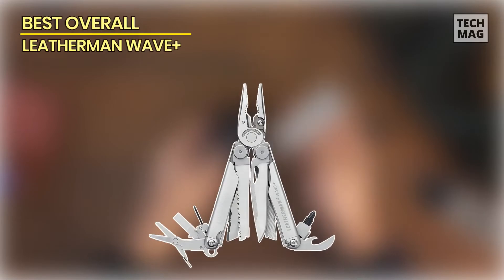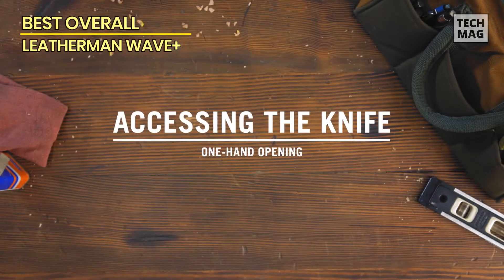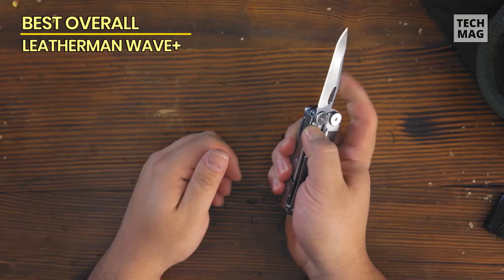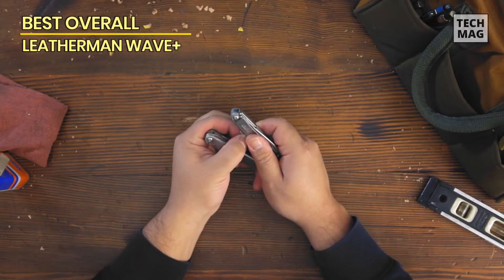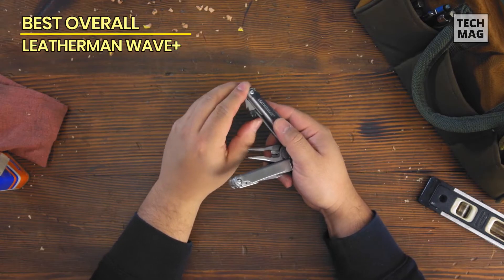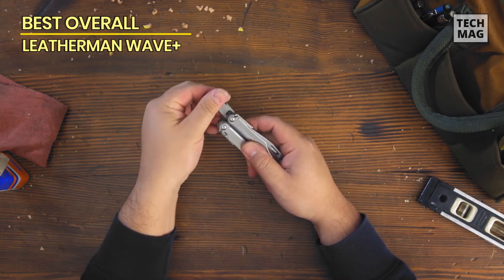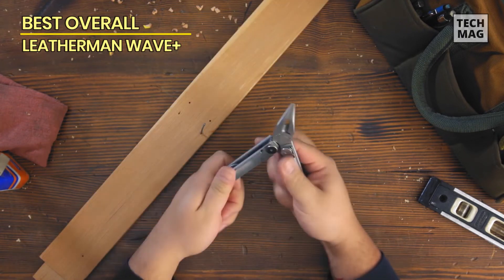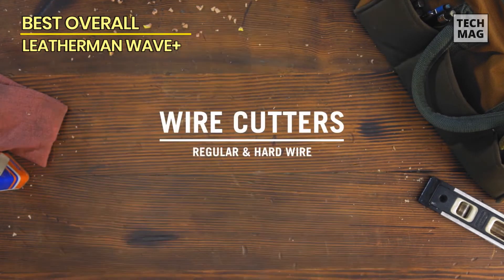Best Overall – Leatherman Wave Plus. Let's kick off our list with the Leatherman Wave Plus. As our top choice for the best overall multi-tool, the Wave Plus boasts an impressive array of features that make it a true powerhouse. Crafted by Leatherman, an industry leader renowned for their exceptional quality, the Wave Plus is built to withstand the toughest challenges. Its sturdy construction ensures it can tackle a wide range of tasks, from simple repairs to more complex undertakings.